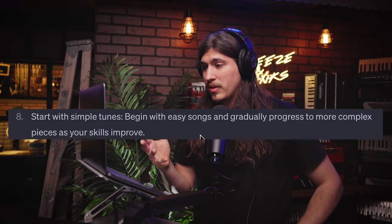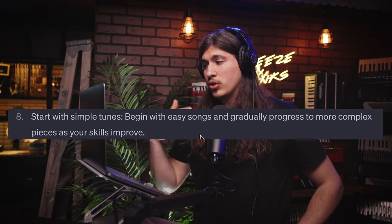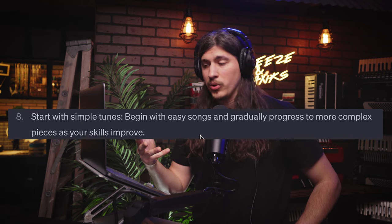Number eight: start with simple tunes. Begin with easy songs and gradually progress to more complex pieces as your skills improve. Hit the nail on the head. You don't want to start with something you can't tackle — start with something easy, a low-hanging fruit. When you grab it and succeed, you're satiated, and then you work your way up. You don't want to start with something that makes you feel defeated. You want that sense of accomplishment, and starting with easier songs gives you that, so you can move on from there.